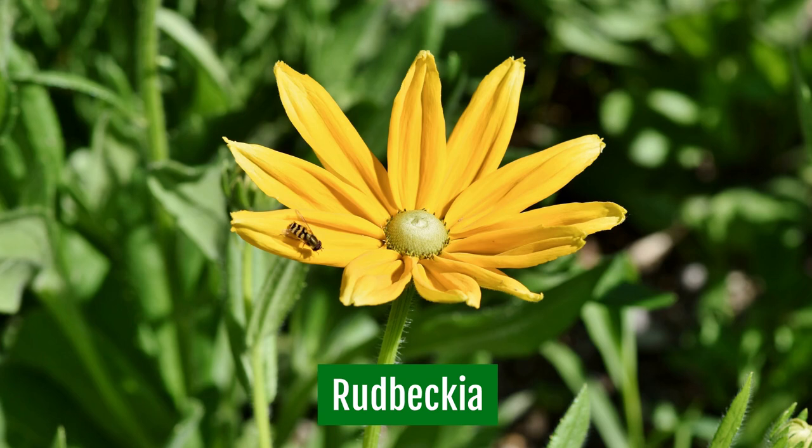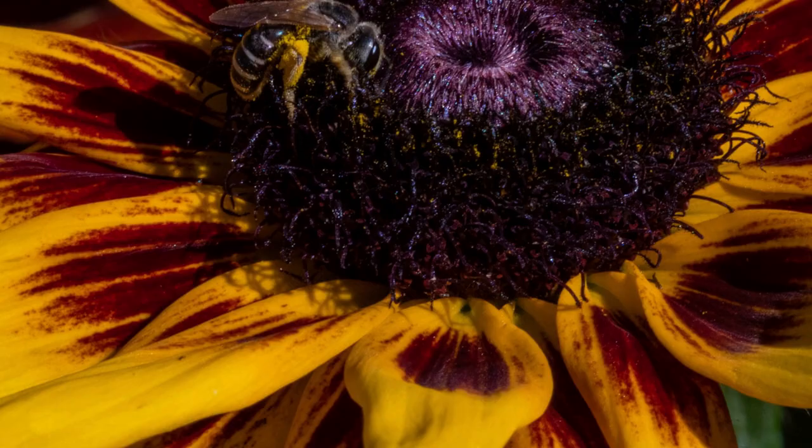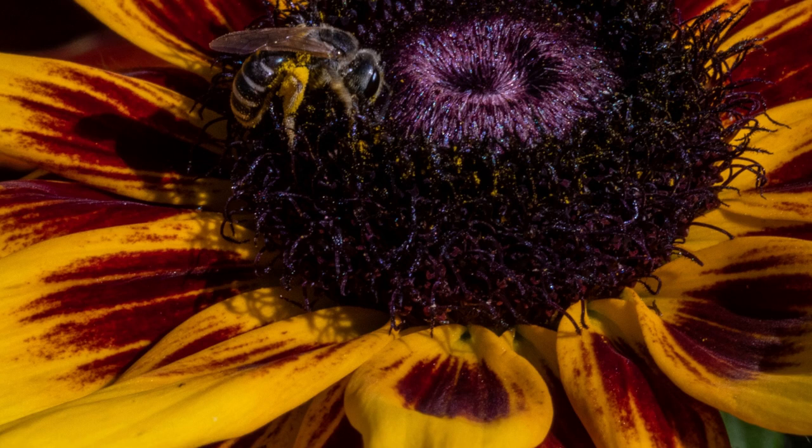Rudbeckia. Also known as black-eyed Susans, Rudbeckias and all varieties of these annual daisy-like flowers are hardy in zones 3 to 9. Sow seeds into prepared soil after all danger of frost has passed in spring.